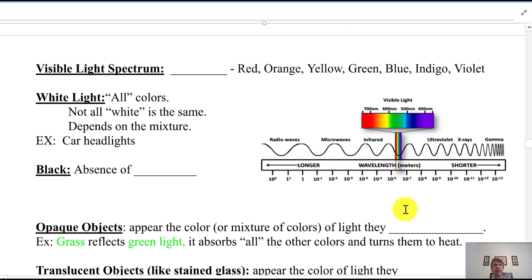Moving on to the visible light spectrum. We've talked about this before — ROYGBIV: red, orange, yellow, green, blue, indigo, violet. We often leave indigo in as a vowel so it sounds good, even though indigo is really close to violet. The spectrum runs from low-energy red to high-energy violet, covering all the colors.